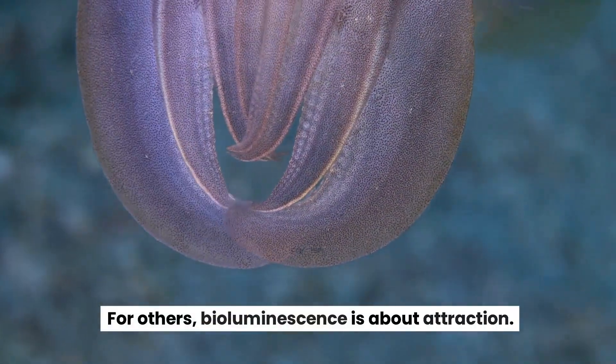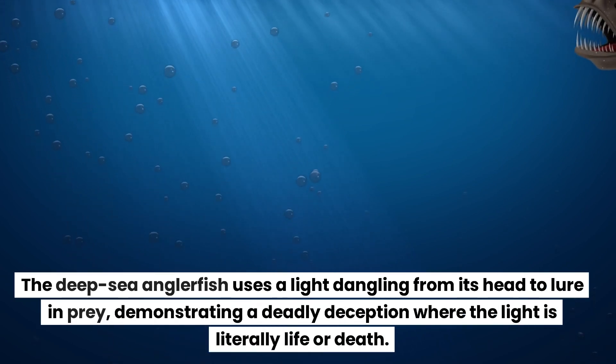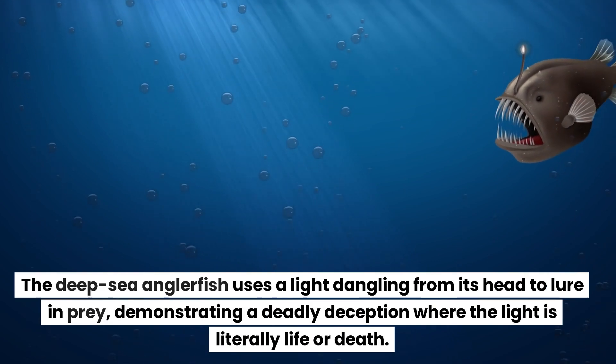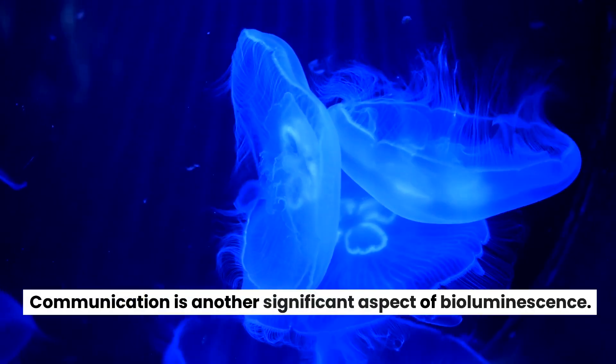For others, bioluminescence is about attraction. The deep-sea anglerfish uses a light dangling from its head to lure in prey, demonstrating a deadly deception where the light is literally life or death.